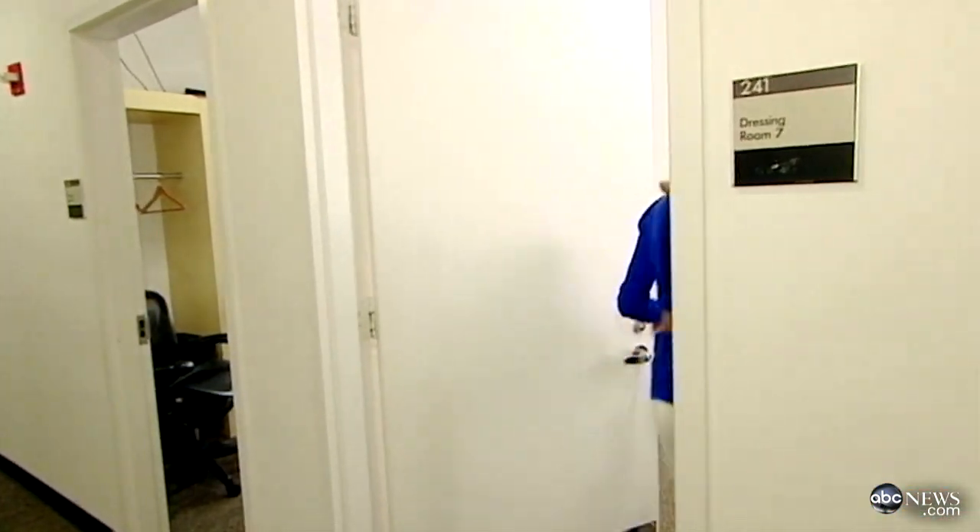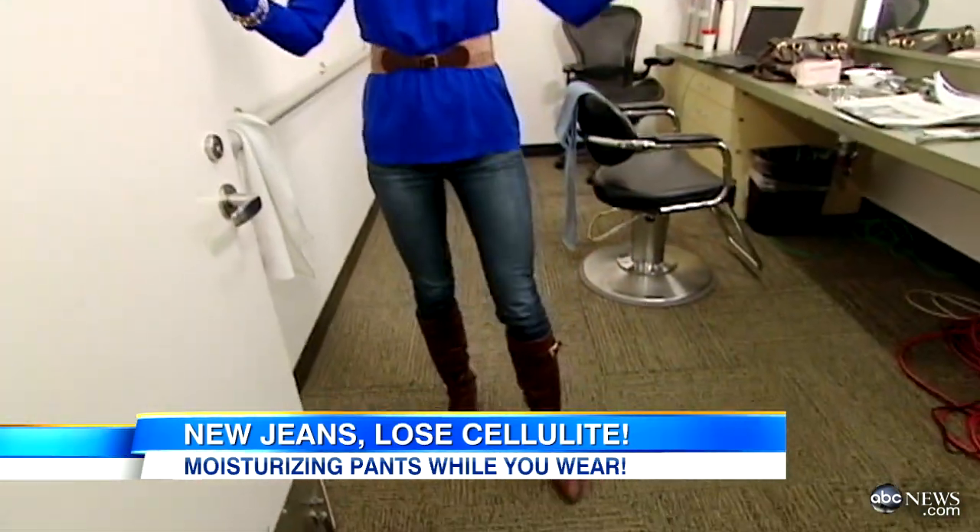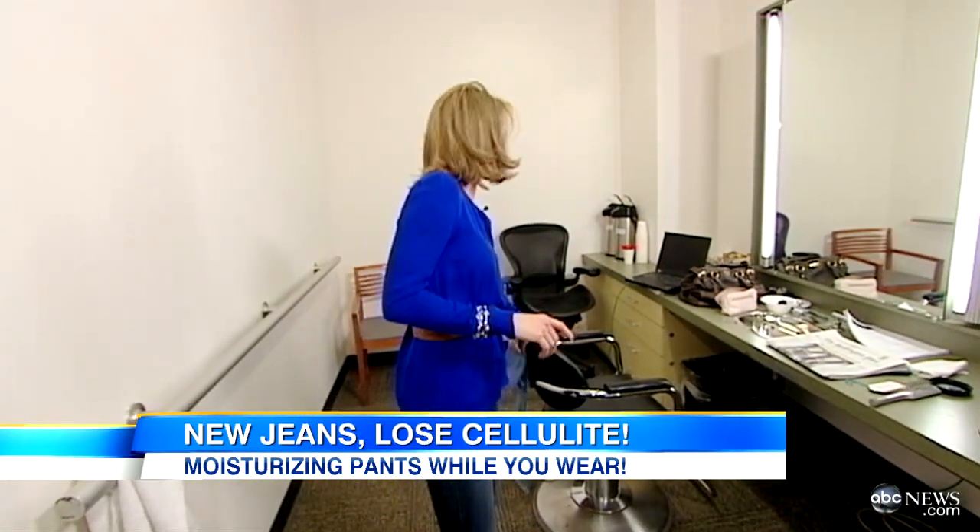So I decided to try them out for myself. I've changed, and these are just my go-to jeans — they're comfortable, they fit me, but they don't make the same claims that these jeans do. Let's see if I can tell a difference.